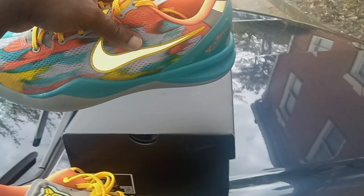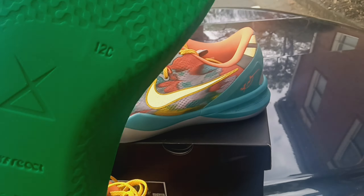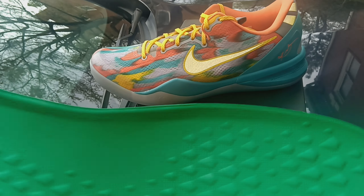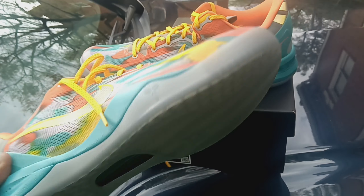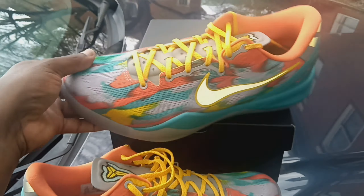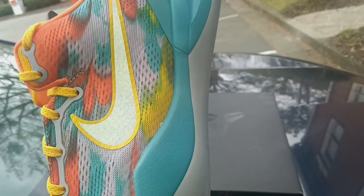I'm telling you — you're going to be really happy once you get these. This is the first time I'm saying this: I wouldn't mind paying resale for these, that's how nice they look. And I don't pay resale for anything. You've got to get your hands on these — it's going to put you in a time machine back to 2013.